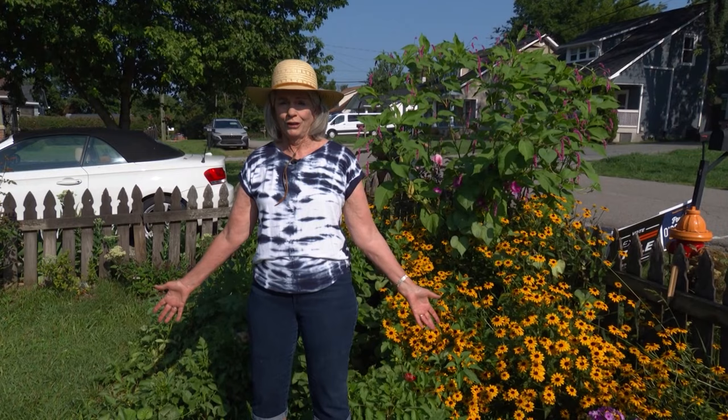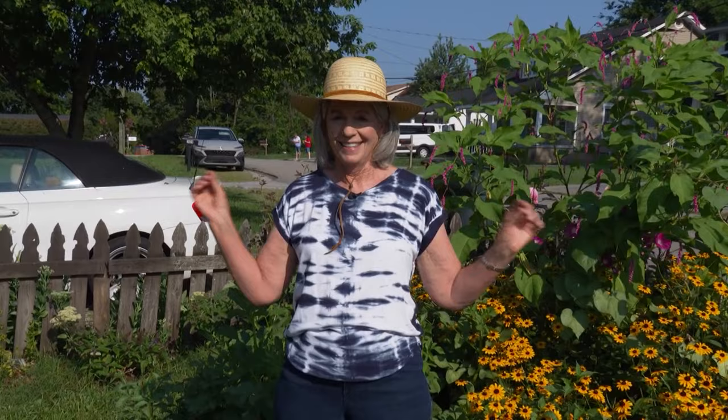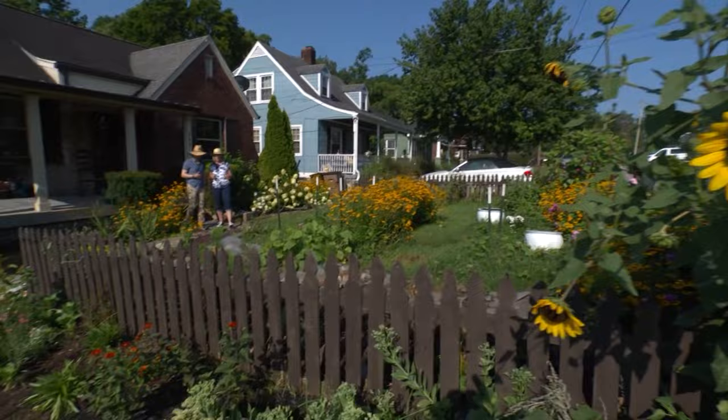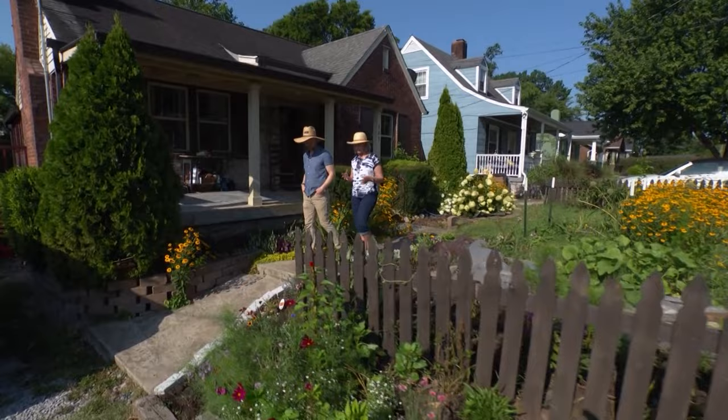If you're a gardener and you're driving down the street, do you ever go by a house that is just so floral and so magnetic that you say, stop the car? This is that house. From the very beginning, when you walk up the walkway to this beautiful floral exhibit, you start seeing the flowers that are so welcoming right in the driveway here.